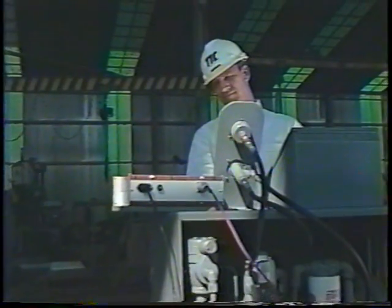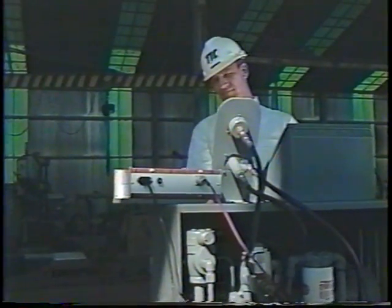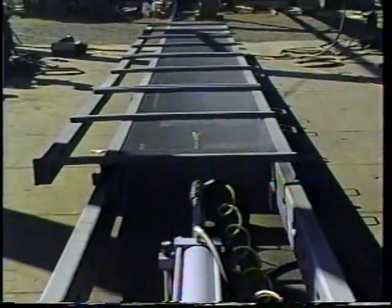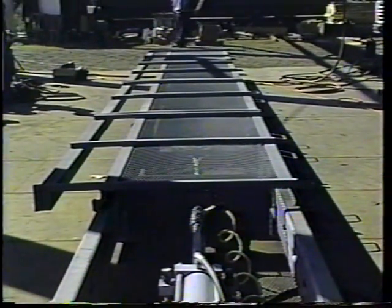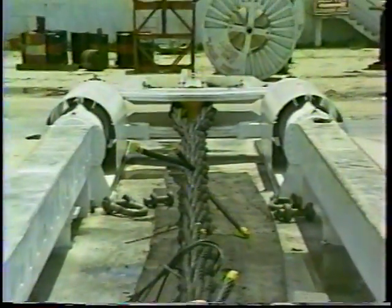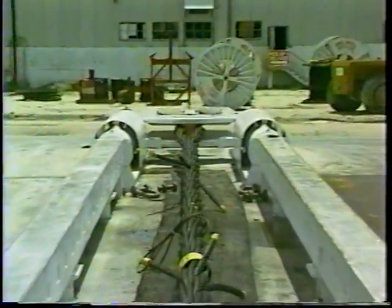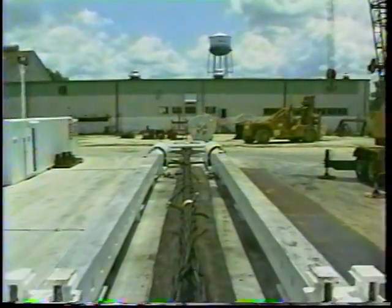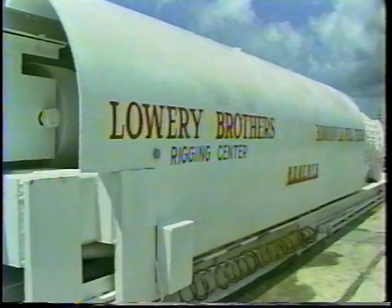The Roberts testing machines can be built to any specifications, from a relatively small 10,000-pound test bed to the massive 3 million-pound test bed recently built for Lowry Brothers in New Orleans. Some of the more common sizes are 200,000, 300,000, and 600,000-pound test beds.